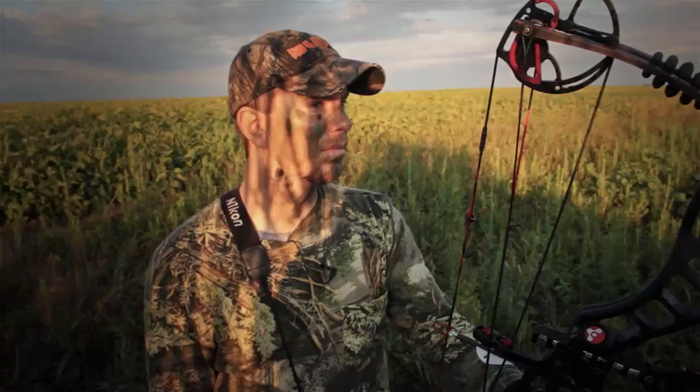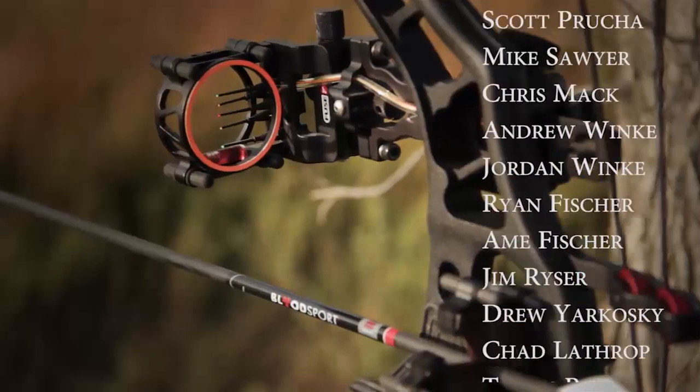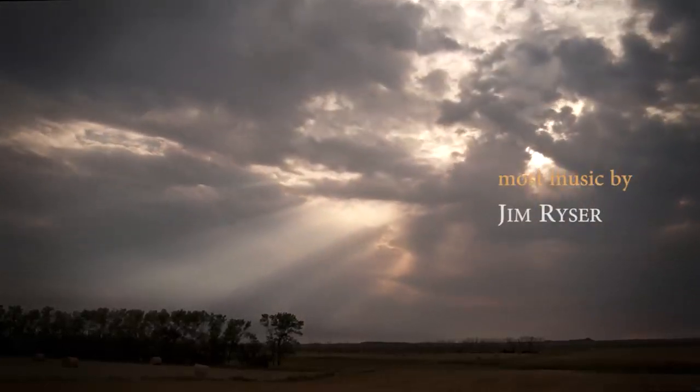Got that job done. Looking forward to the youth season next weekend — that'll be a lot of the action that we bring you. Hopefully we can find on these cameras some really nice bucks for the kids to go after. I know they're excited about it. I appreciate you joining us this week. We'll see you right back here again next week for the next episode of Midwest Whitetail, and remember to always dream big.